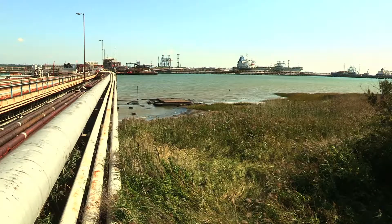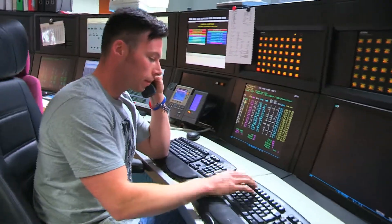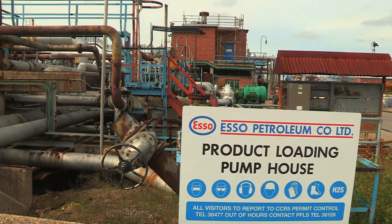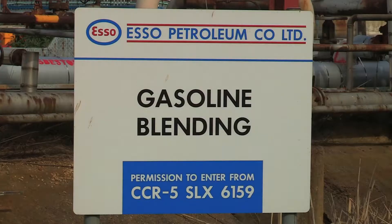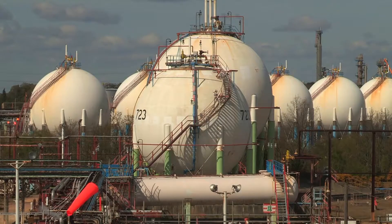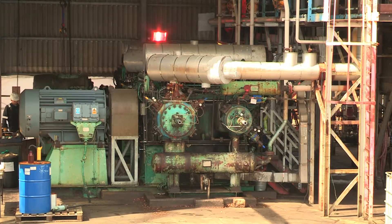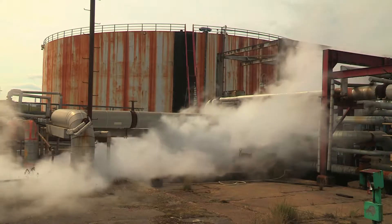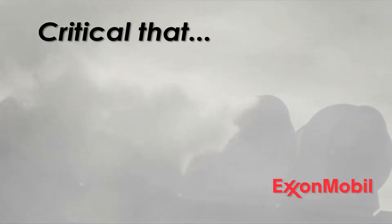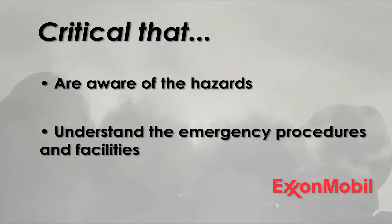All activities are controlled via console operators at CCR5 and field operators. They comprise the Product Loading Pump House (PLPH), Central Oil Pump House (COPH), Transfer Pump House (TPH), Block 12 Gasoline Blending, Block 20B Pressurised LPG Storage, and Block 55 Top Site and Pump Slab. The function and processes of each area are different despite all being part of Offsites, so the hazards will differ. It is critical that you are aware of the hazards where you are working and understand the emergency procedures and facilities around you.